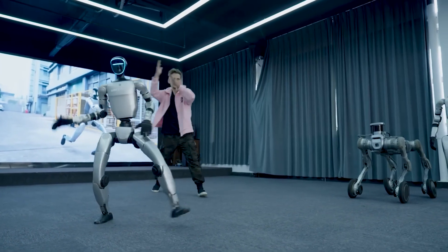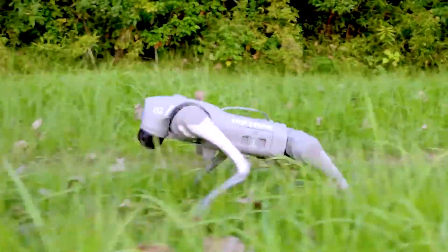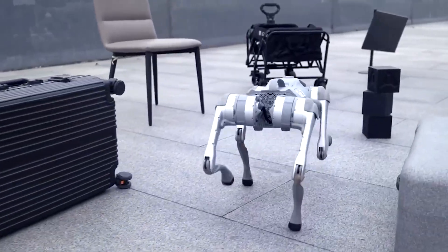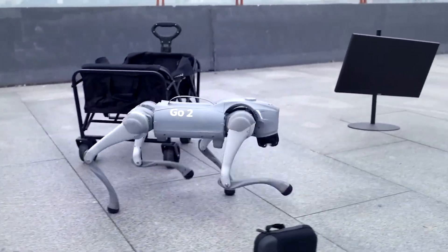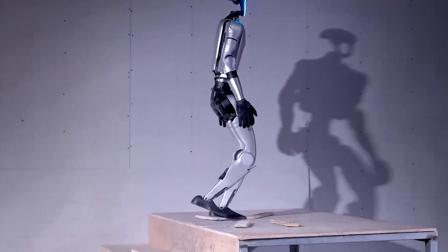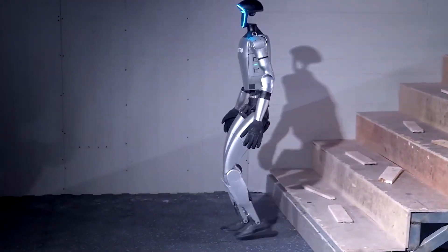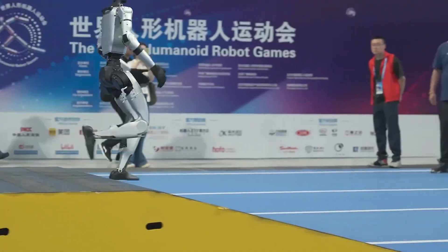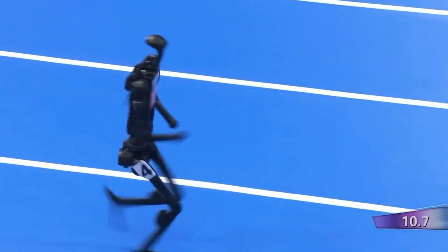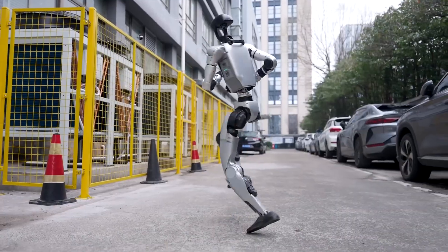Unitree doesn't have Tesla's production muscle, but it has field experience. The company already sells robot dogs that work in defense, security, and research. With thousands of units deployed worldwide, they've learned how to ship, support, and patch robots in the wild. That's how G1 arrived so refined — it's part of a lineage that started with robots walking in Chinese labs and ended with acrobatic machines performing at national festivals. The engineers test by breaking things, literally, and then harden the software until it survives. That's not glamorous, but it's how robots grow up.